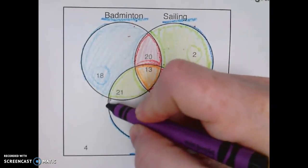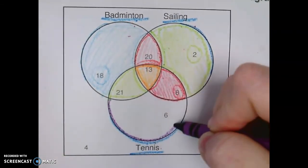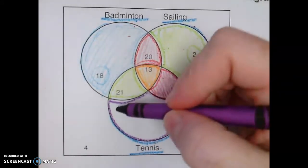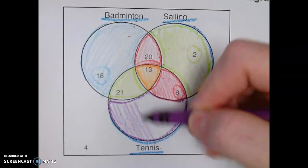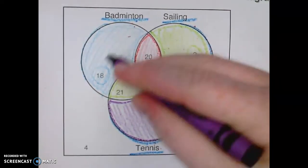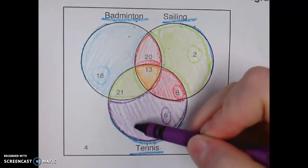Now if we were to look at this circle down here at the bottom, we have six people who only like tennis. They only like tennis — they don't like anything else.